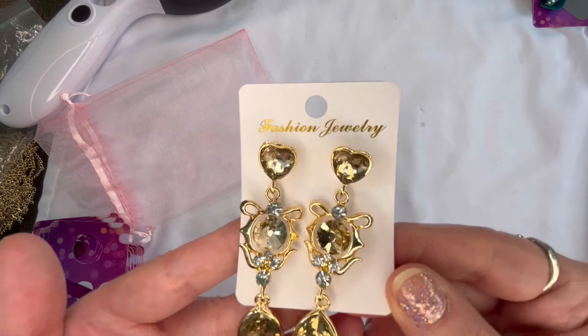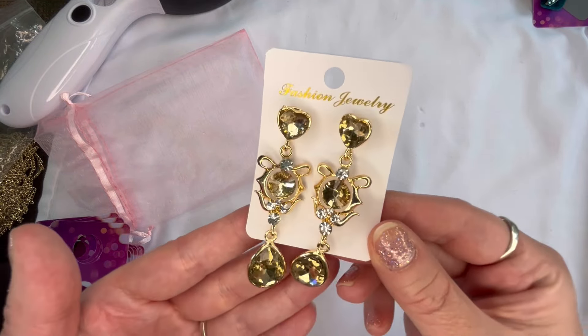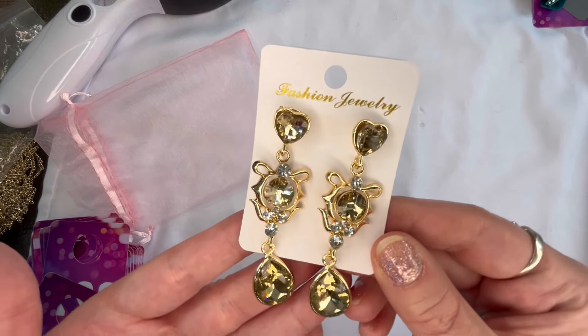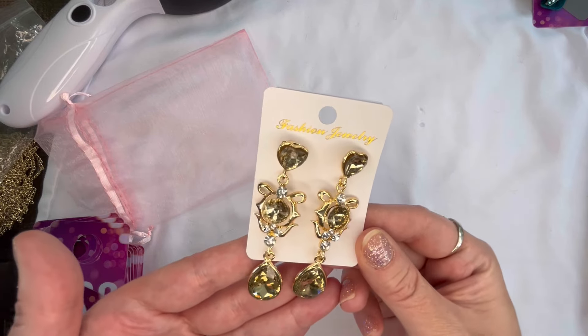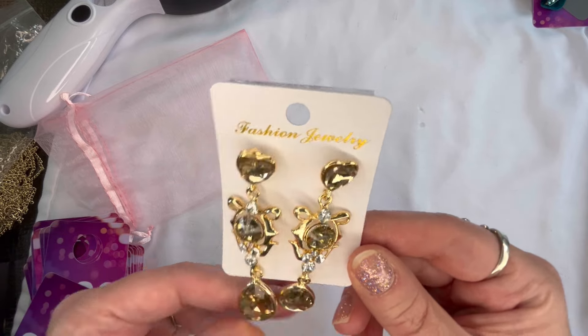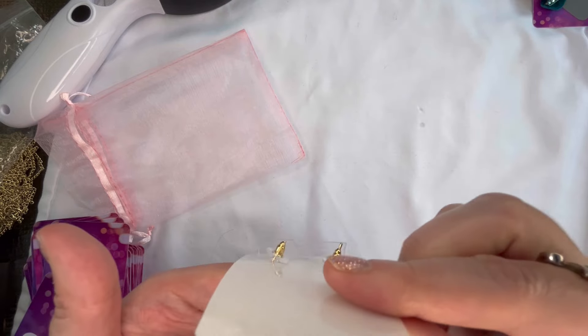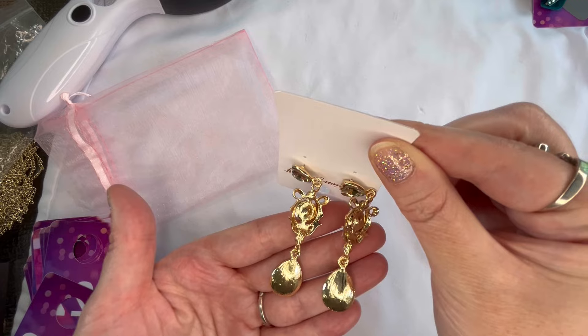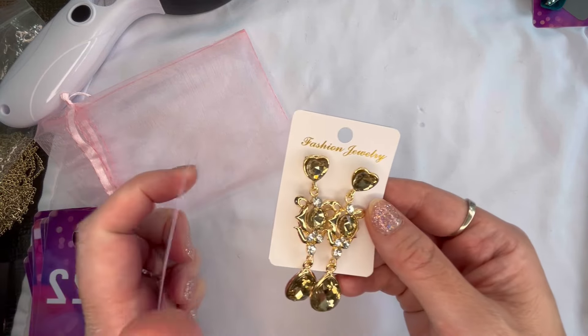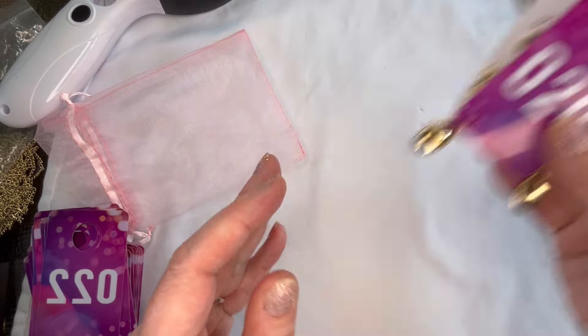Next I have these really pretty statement drop earrings with a heart-shaped rhinestone on the post back in a champagne colored rhinestone and gold tone metal. Those will be $3 and number twenty.